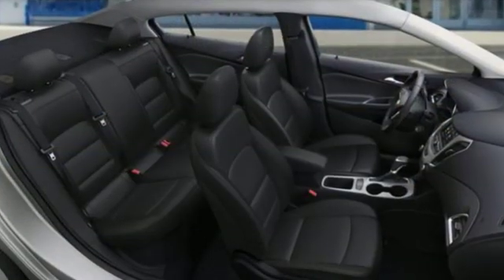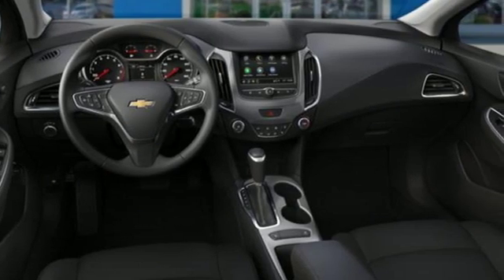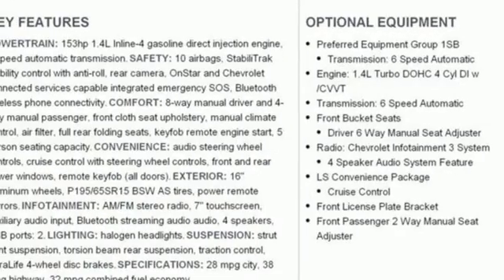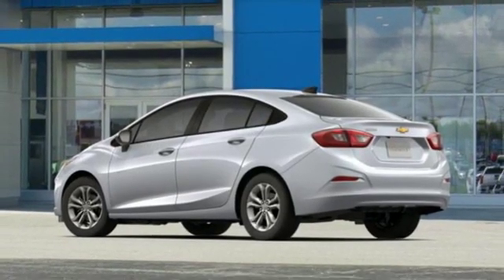Bluetooth streaming audio. Chevrolet 4G LTE Wi-Fi hotspot. Air conditioning. Bluetooth. Manual tilting steering column. Intercooled turbo inline four-cylinder engine. Gas pressurized shocks. And Apple CarPlay and Android Auto. Stop in for a test drive and make it yours today.